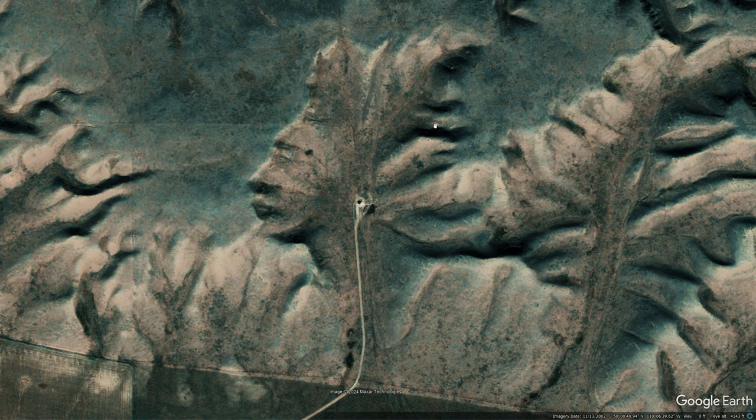What's pretty funny is a lot of people pointed out that it looks like he's listening to music with earphones. That's actually a road going into an oil well.